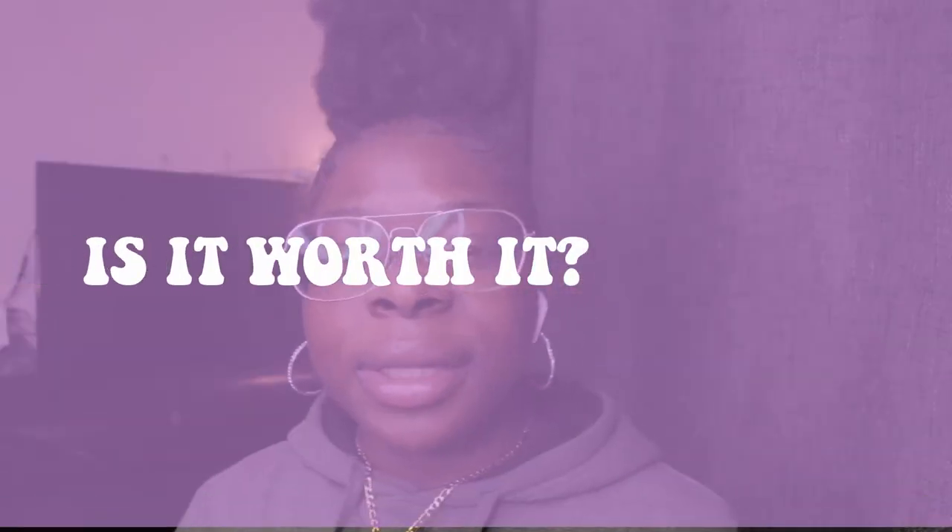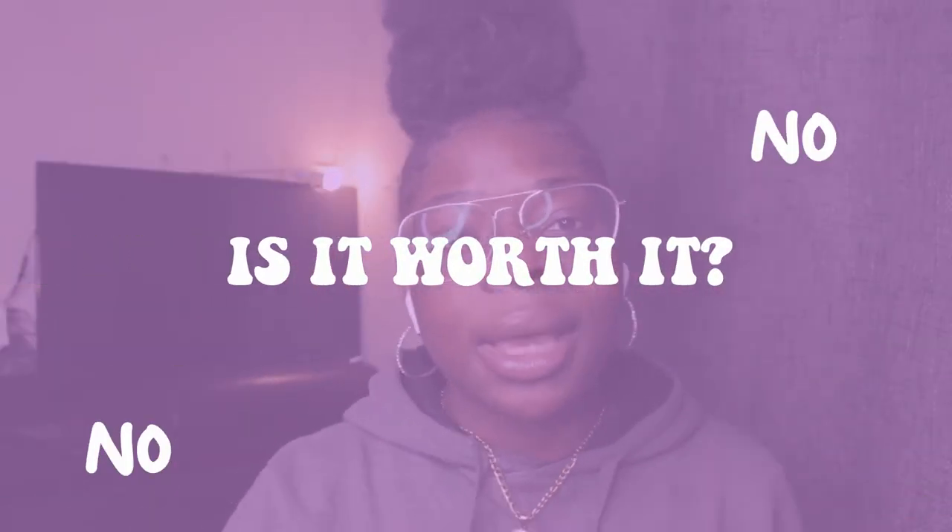How many times can you use it before replacing it? Quite a while — a few years at least. Was it worth it? Yeah, definitely. Ever since I bought it I've worn it pretty much every single day, even carrying it in my bag on days I didn't need it. It's easy to fold and put away so it doesn't take up too much space.